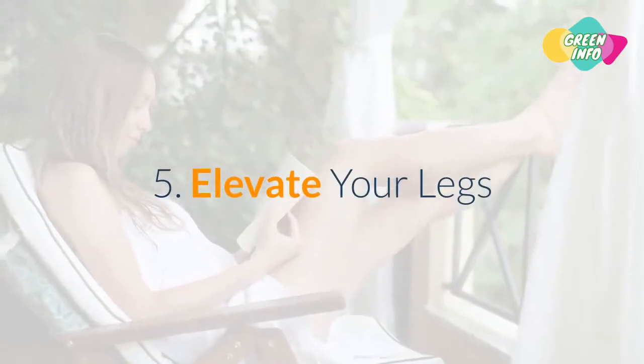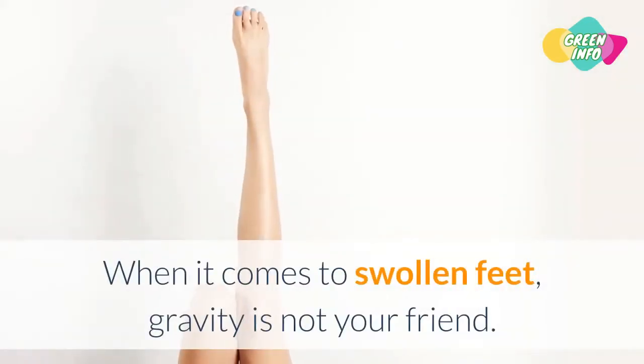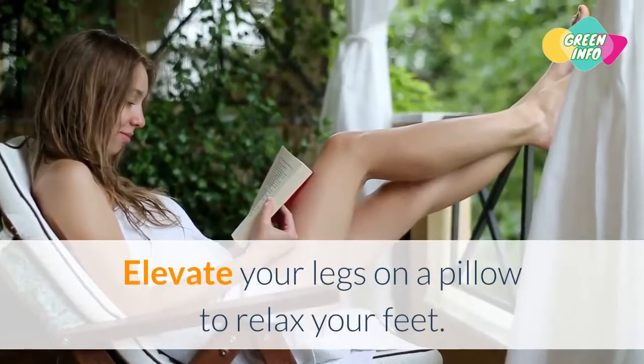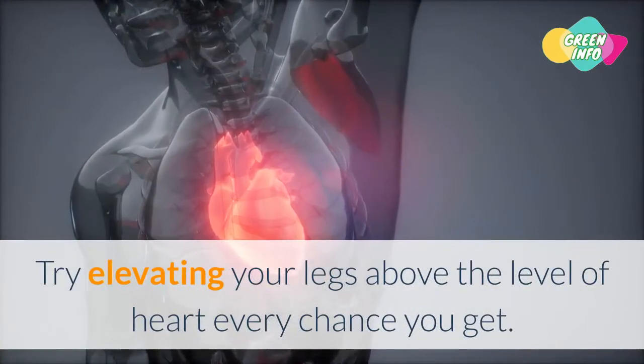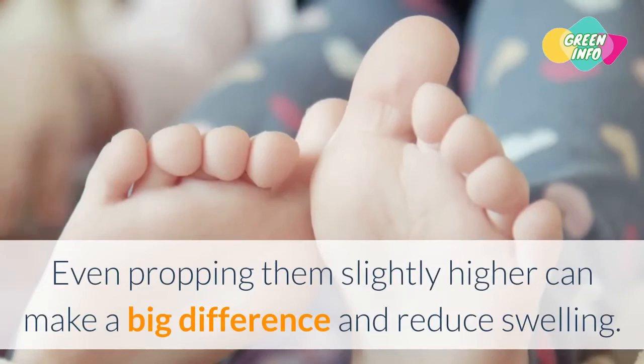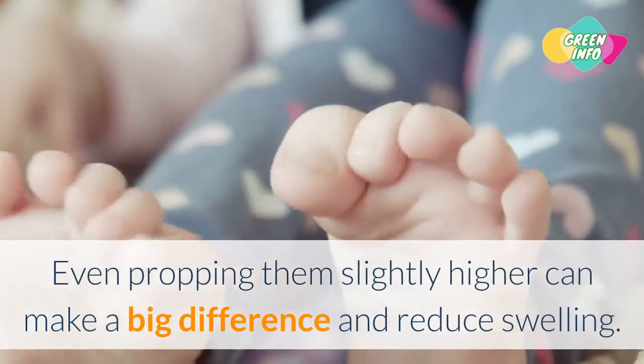5. Elevate Your Legs. When it comes to swollen feet, gravity is not your friend. Elevate your legs on a pillow to relax your feet. Try elevating your legs above the level of your heart every chance you get. Even propping them slightly higher can make a big difference and reduce swelling.